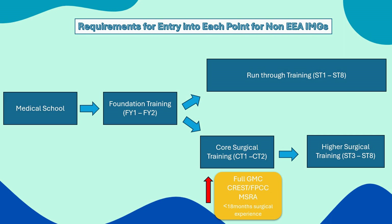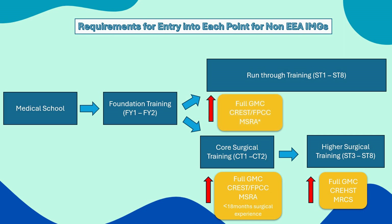If you're considering entering at the higher surgical training level, you'll need full GMC registration and the CREST form — note this CREST form is the certificate of readiness to enter higher surgical training, different from the one used for core surgical training — and you'll need to have cleared both parts of the MRCS exam. If you're applying for run-through training, you'll need full GMC registration and the CREST form, but you may or may not need the MSRA exam depending on the specialty. For example, neurosurgery does utilize the MSRA, but oral and maxillofacial surgery doesn't.